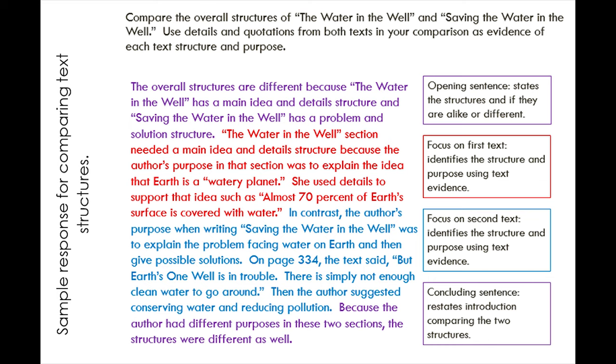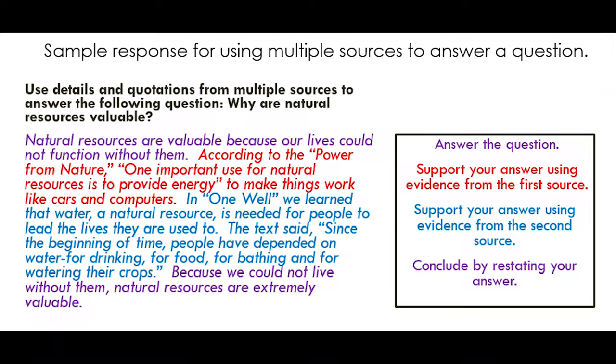In my lesson design, if the assignment is going to be some sort of written response, I like to give a model response. It will be displayed on the board, and I'll usually show them the model response in just black and white first so they can analyze it. I'll often ask them, 'What did I do as the writer to be successful?' That way they can start to pull out the elements of the success criteria. And then my next slide is the same exact response, but broken down by color.